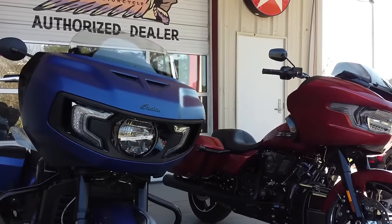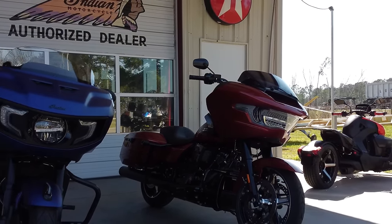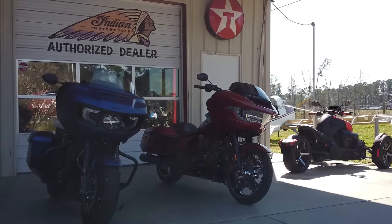Today we're going to take the 2024 Indian Challenger Dark Horse and compare that to the 2024 Harley-Davidson Road Glide. I'm going to talk about everything on these bikes, from the aesthetics, to the way they ride, suspension, features, pricing, and which one I like the best and why.